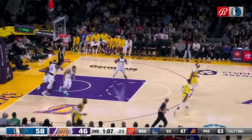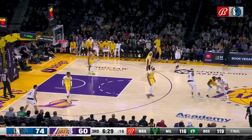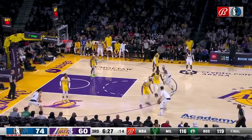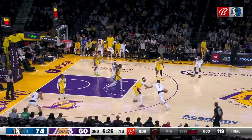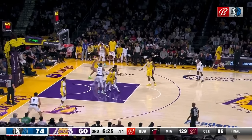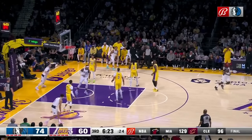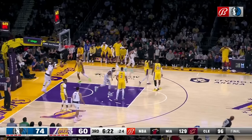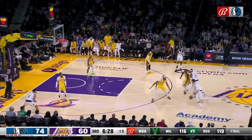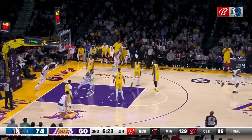Here was another example of Holmes setting a Gortat screen deep on a ball screen drive for Doncic. The Lakers switch the screen, leaving Anthony Davis having to hold his own in space against Doncic. As the switch occurs, Holmes does a great job of getting behind Torrey Prince to seal him off with the Gortat screen. This ends up causing Davis to run completely into Prince — the two collide — and Doncic finishes a wide-open layup.